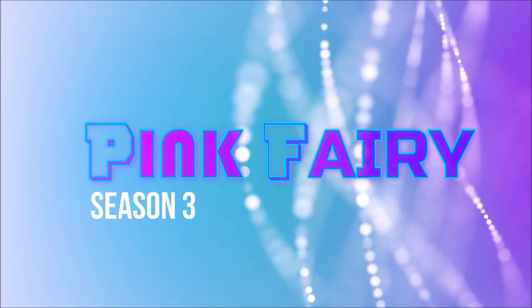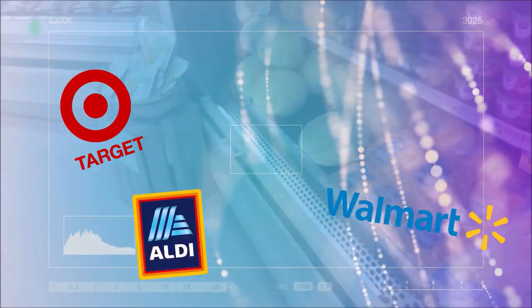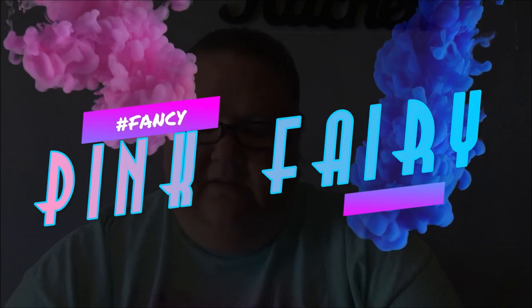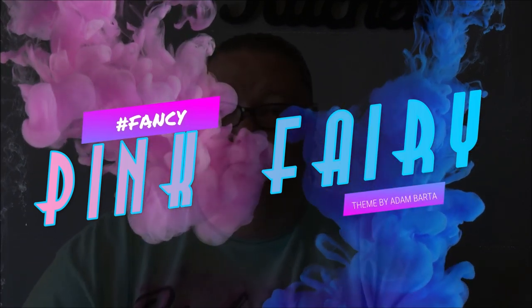Pinkberry, Pinkberry, one, two, three. Come on, let's get fancy, fancy. Pinkberry, Pinkberry, shop with me. Let's go to Target, Walmart, Aldi. Pinkberry, Pinkberry, one, two, three. Come on, let's get fancy, fancy.